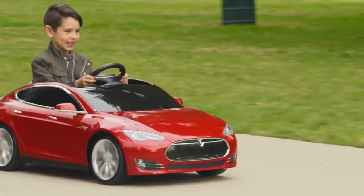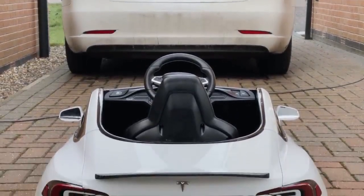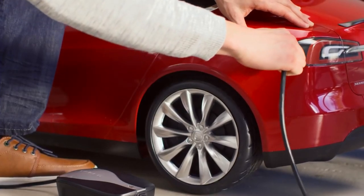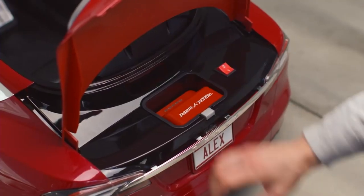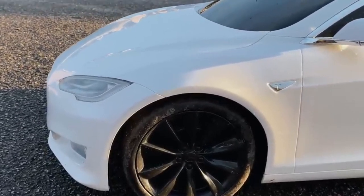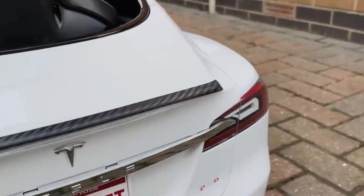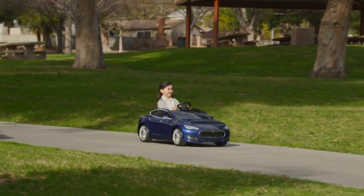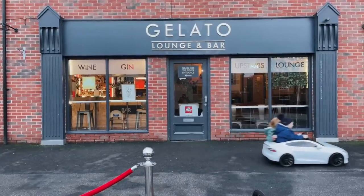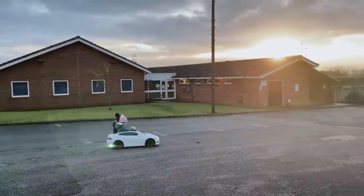Number seven: Tesla Model S for Kids. The Tesla Model S for Kids is a collaborative effort between Radio Flyer and Tesla, designed to emulate the adult version of the Tesla Model S. The toy car is distinguished by its use of a lithium-ion battery, which offers a significant power reserve and enables a rapid recharge time of just three hours, in contrast to the eight hours required by other toy vehicles. The charging process mimics that of a real car, with the connector located where the fuel filler cap would be, adding an element of realism to the play experience. It is available for $600.